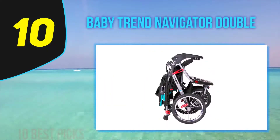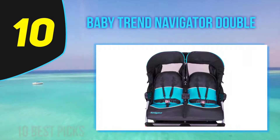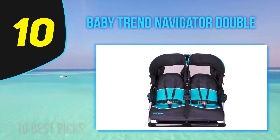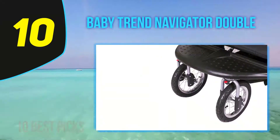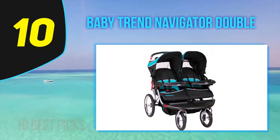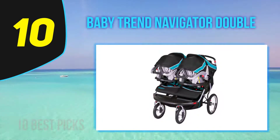Starting at number 10: the Baby Trend Navigator Double. If you have kids that are one or two years apart in age, this stroller will work wonders for your family. You can configure it in a variety of ways, including two infant carriers, a regular stroller seat combined with an infant carrier, two traditional seats, or one traditional seat and a platform — perfect for the toddler who refuses to ride in a stroller because they're not a baby. The stroller folds up easily and compactly and has ample storage space for a diaper bag. Each seat fits a child weighing up to 50 pounds.